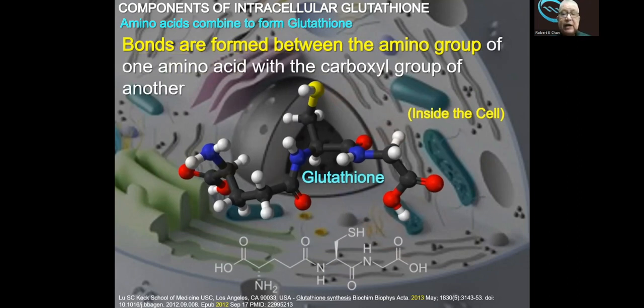The bonds are formed between the amino acids. You don't have to remember all of this, but it is just to tell you that for glutathione to be formed inside the cell, it requires the bonding of the amino acids under the correct conditions. This must always happen inside the cell. Remember, commercially produced glutathione — none of it is produced inside the cell. So the efficacy, or how long it lasts and how effective it is, depends on the raw materials that have been used.